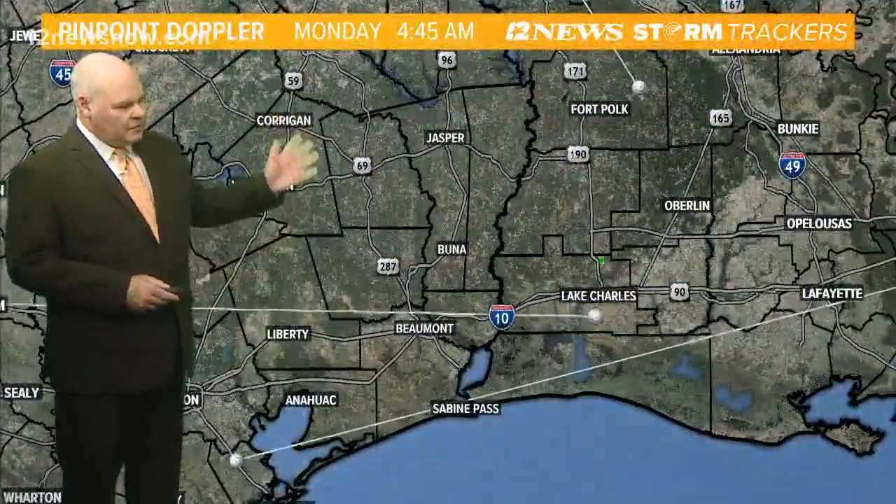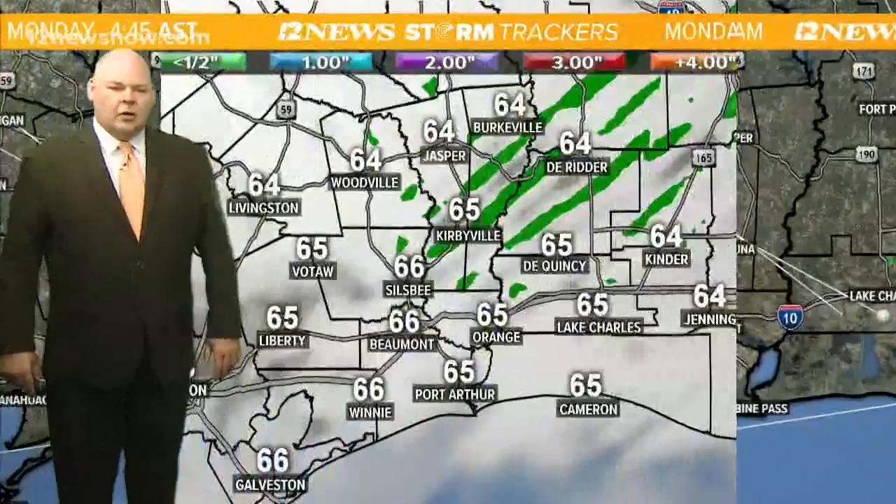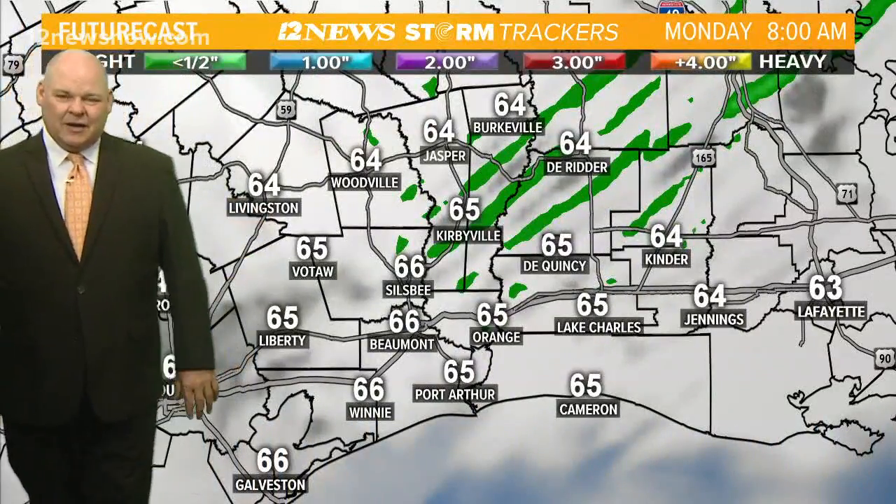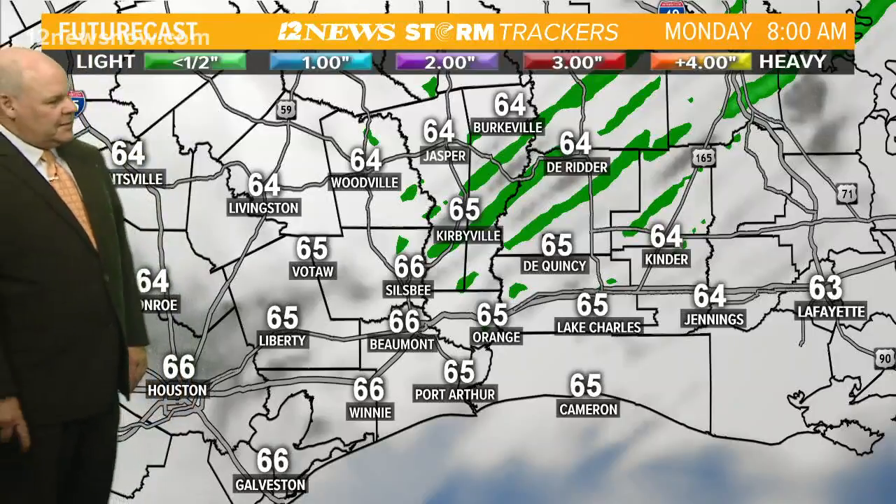Fairly quiet. We're not expecting much — radar not showing much at all. We're going with about a 20% chance of a couple of sprinkles, just a spit of rain here and there.